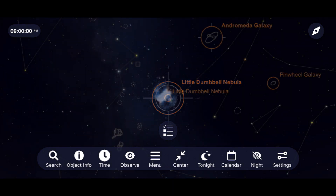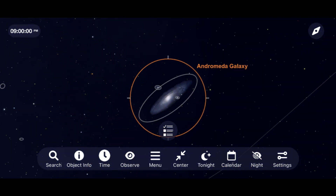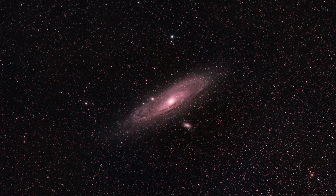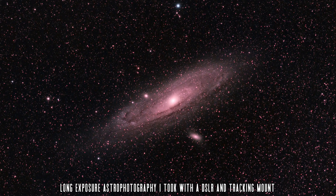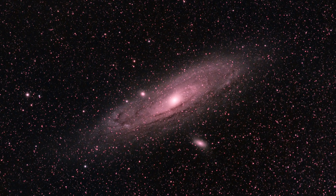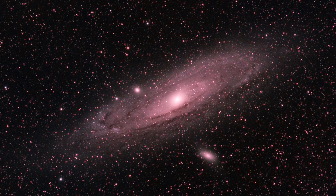Now let's focus on really three objects in one by studying the Great Andromeda Galaxy. When you're viewing Andromeda through a telescope, you will have a hard time seeing the intricate details that show up in a long exposure image, but you will be able to make out at least the core of this object and its companion galaxies, M31 and M110. Take your time studying Andromeda with a pair of binoculars or a telescope, and remember that the light you're seeing from this object has been traveling for over 2.5 million years to reach you.